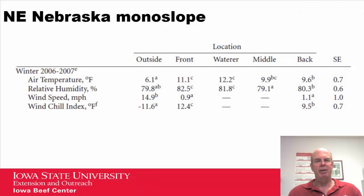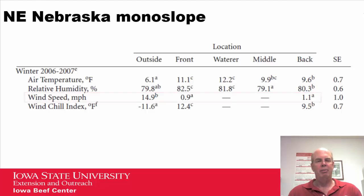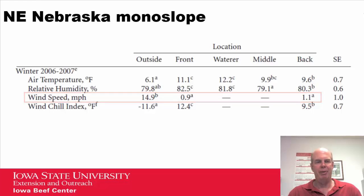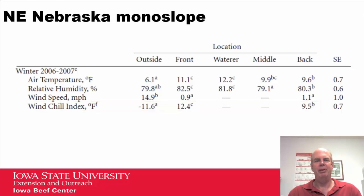Here's a monoslope building in northeast Nebraska, again a wintertime trial. Air temperature inside was slightly warmer than outside at different locations. The wind speed outside was about 15 miles per hour, while inside the building it was about one mile per hour, whether at the front or the back. The resulting wind chill index was quite a bit lower outside versus inside the building, mainly due to approximately 95 percent wind speed reduction in the building.